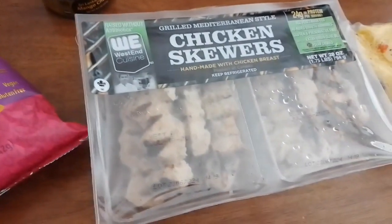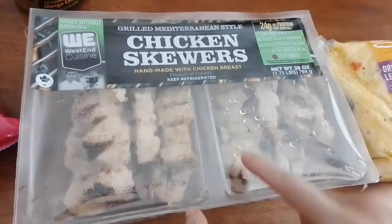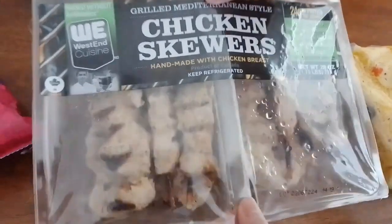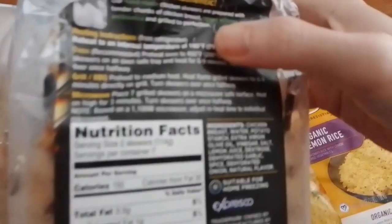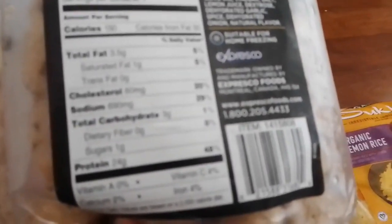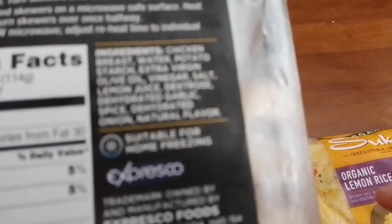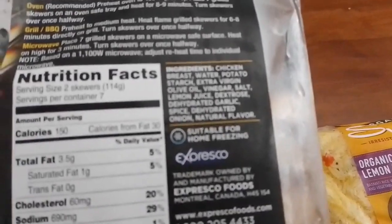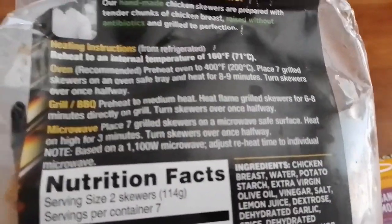The other item is these grilled Mediterranean style chicken skewers. We're going to air fry them — that works out well, unless the instructions say otherwise. The instructions say you can open grill or microwave, but we're going to air fry. Here are the nutrition facts and ingredients — sorry, it was blurry at first, now it's focused.